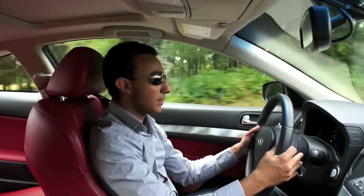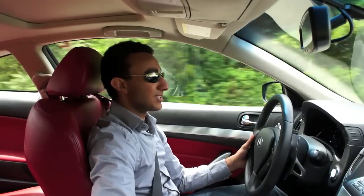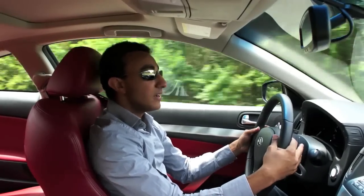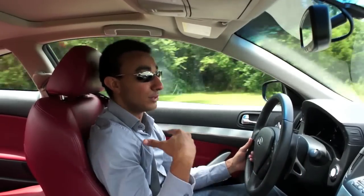Just listen to it — it really, really sounds good. It has the paddle shifters, full magnesium paddle shifters which feel really good when you're shifting. It really feels like a manual and makes you feel involved.